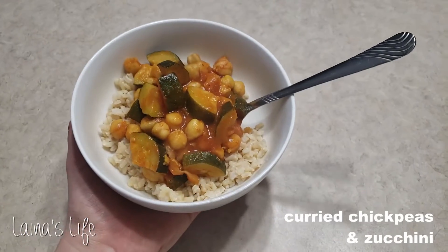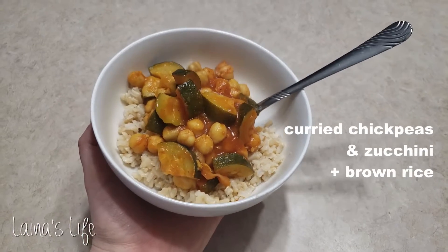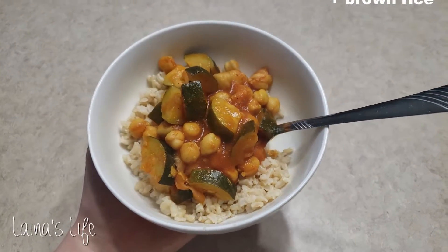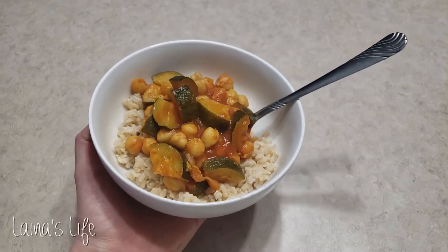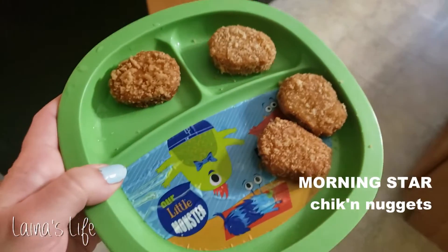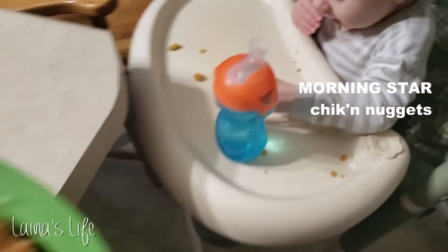For dinner I had some curried chickpeas and zucchini with some brown rice. Aaron had a few bites of that with me. I did make Calvin take one bite of it, but he still had chicken nuggets for dinner, and Aaron had a chicken nugget along with his curry too.